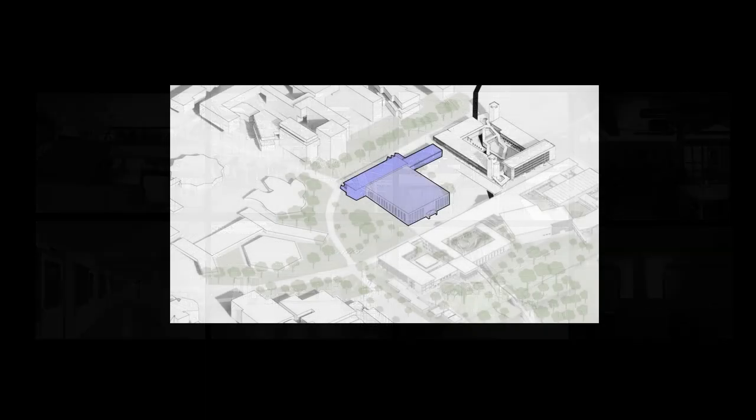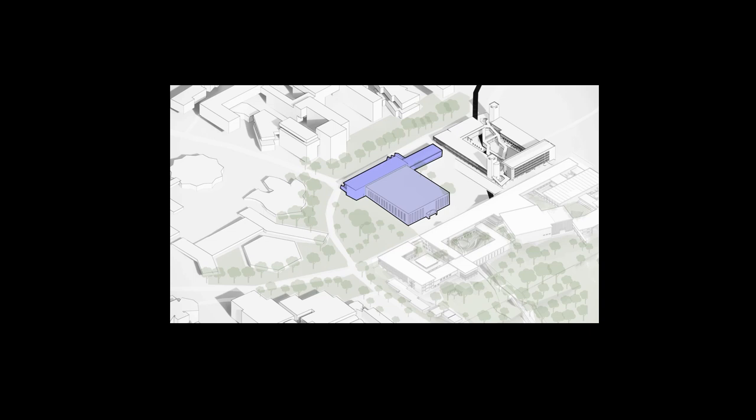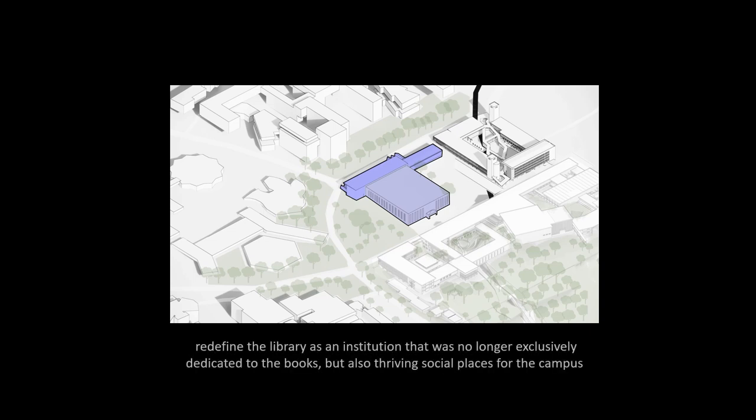Students were directly not welcomed as the environment inside the library was freezing and dim, not suitable for study and reading — hence it failed to perform its social role. The new UM library design strategy was to redefine the library as an institution that was no longer exclusively for books but also a thriving social place for the campus.